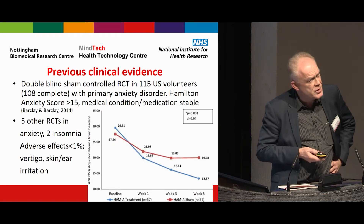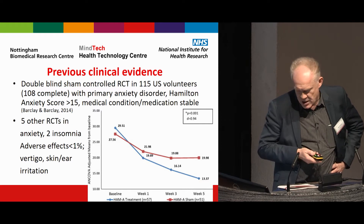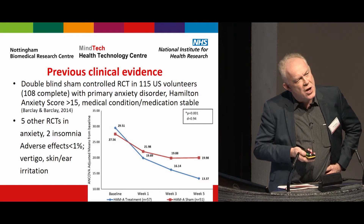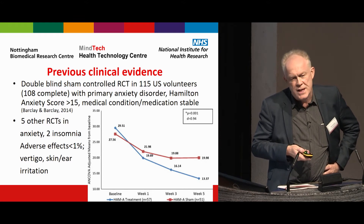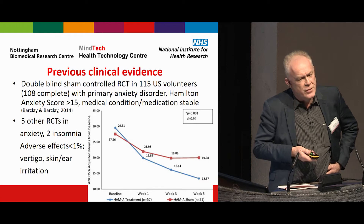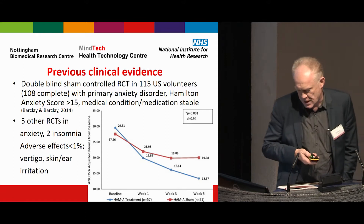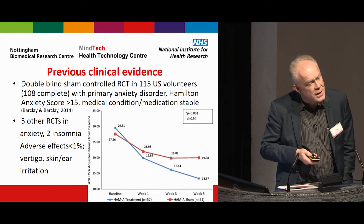Previous clinical evidence includes a double-blind sham-controlled randomised controlled trial carried out in 115 US volunteers with primary anxiety disorder. The reason the company came to Mind Tech was that they are seeking NICE accreditation and NICE told them they need to provide evidence from trials and studies in an NHS setting — not just in volunteers in other countries — and health economics evidence. There are in fact five other randomised controlled trials, though some are not the best quality.